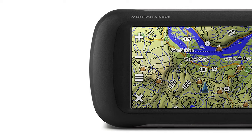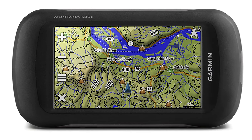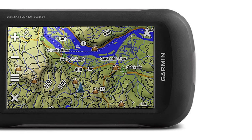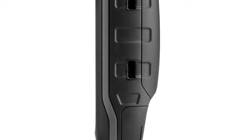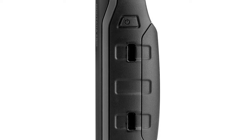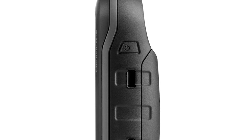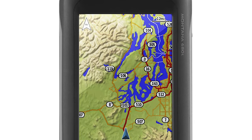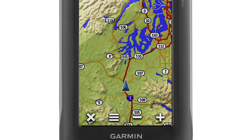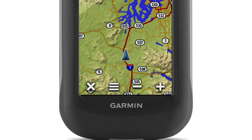This touchscreen handheld GPS has a vast four-inch sunlight-readable touchscreen display, giving you vivid colors and high-resolution images. It also has an 8-megapixel autofocus camera that automatically geotags photos. Montana supports paperless geocaching GPX files for straight-to-device uploading of geocaches from Geocaching.com — no more manually entering coordinates and paper printouts. Montana stores and displays key information including location, terrain, difficulty, hints, and descriptions.